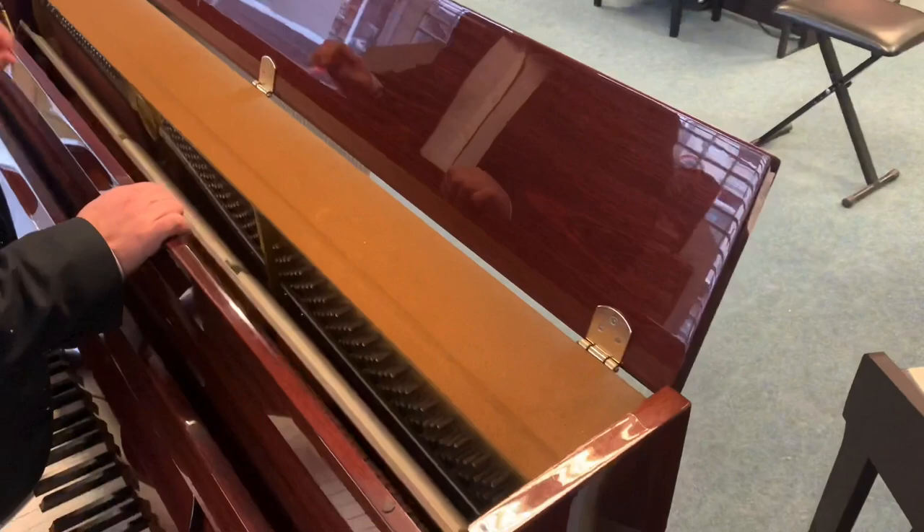Let's have a look inside as well. You can always tell from the inside of the piano that it's been looked after. You can see all the hammers, the dampers, the felt — it's absolutely perfect.